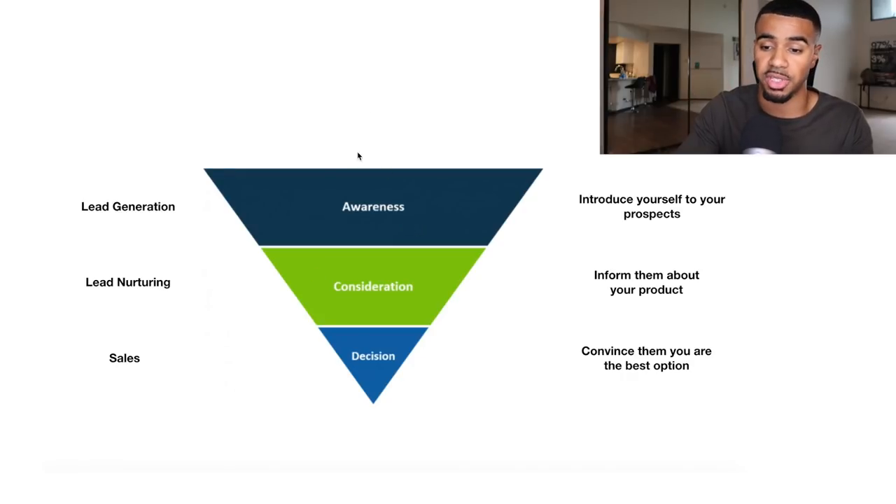The main purpose of the top of the funnel is to introduce yourself to your prospects. Typically you're not getting many conversions here — this is really the first interaction people have had with you. There's a specific way to market to people that are brand new to you, cold traffic prospects. From there, you have the consideration phase, which is the middle of the funnel, where you focus on informing your prospects about your product or service.